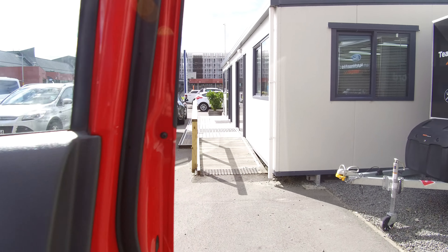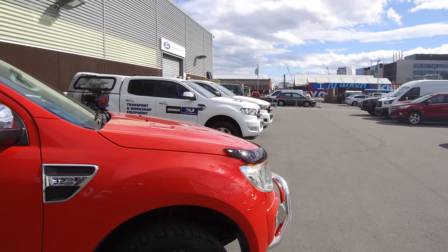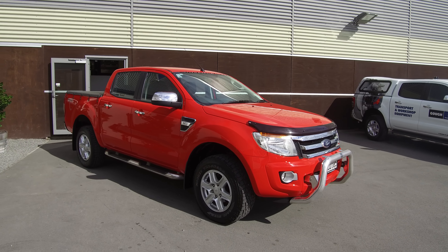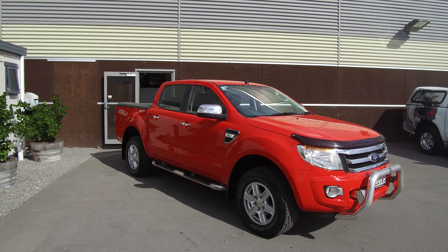So if this vehicle is of any interest to you, please don't hesitate to give us a call at Team Hutchinson Ford. If you'd like to come and view this vehicle in person, we're located at 186 Cherm Street in the central city of Christchurch.